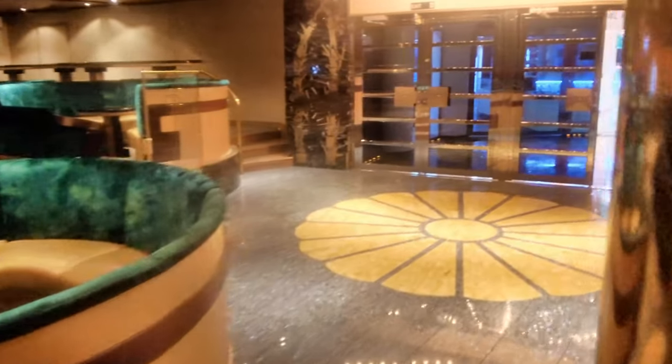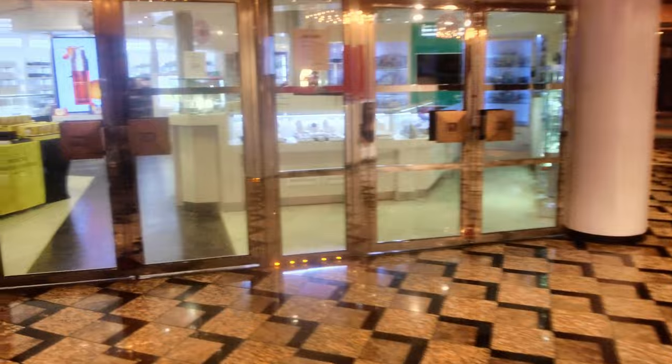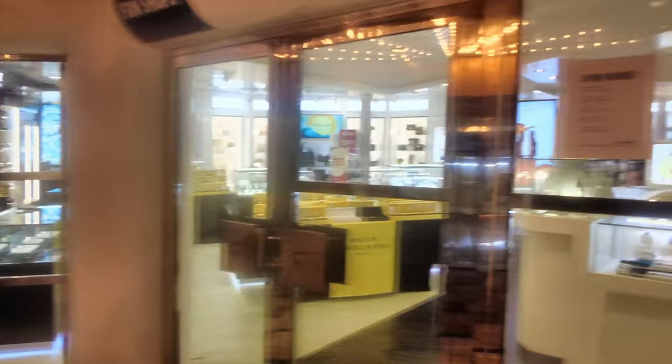Coming out of the lounge you're going to see the Fun Shops. We're in port so they're closed at the time, but there's one of the Fun Shops right over there.